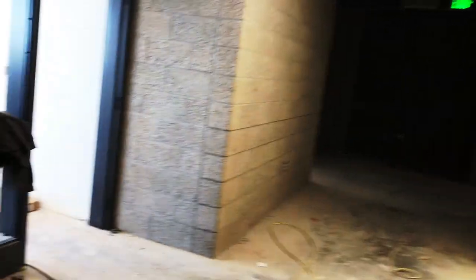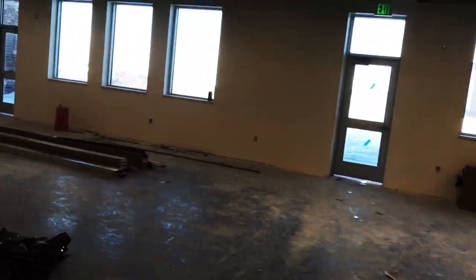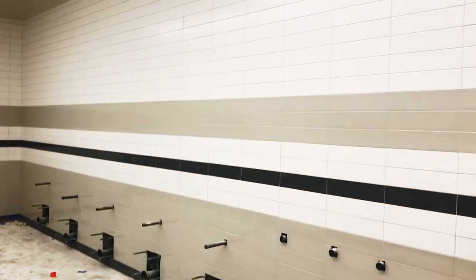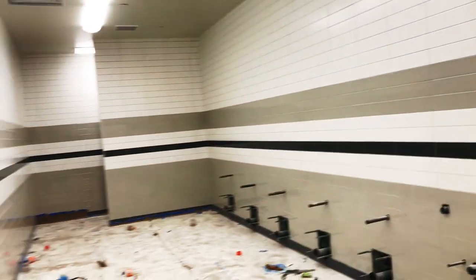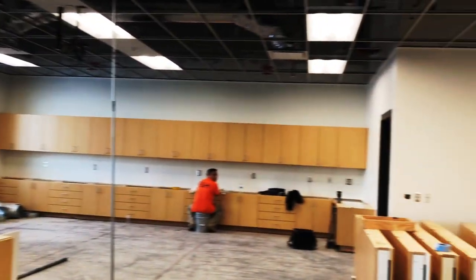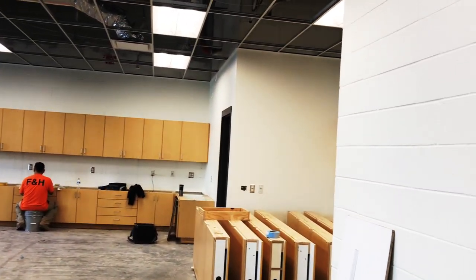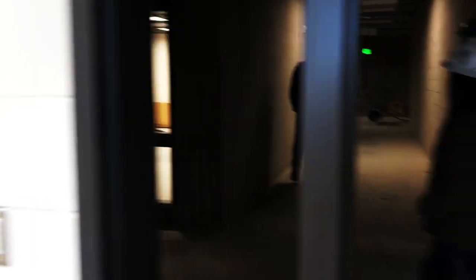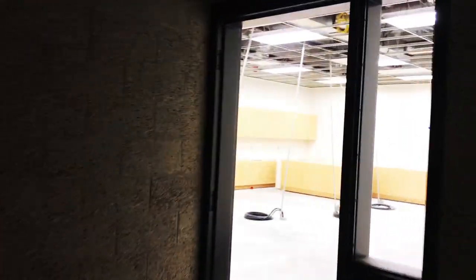Now we are walking down towards another classroom. Here's the bathroom — I really like that subway tile, it's smart. This is where we'll be offering different technology and computer-type classes. And there's another classroom.